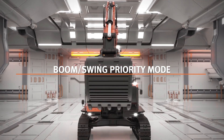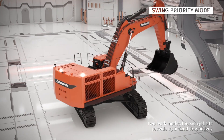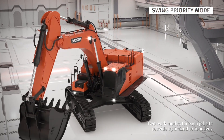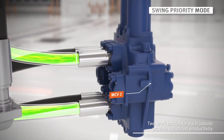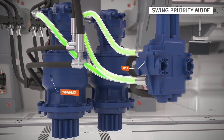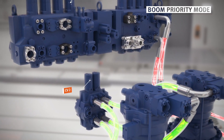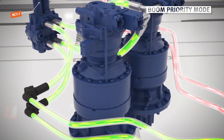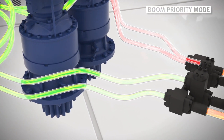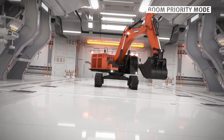The DX800LC-7 provides different speed settings for the boom and swing according to the needs of the operator. When doing a loading job that requires a large swing angle, it will be able to increase the rotational speed by selecting the swing prior mode and focusing on the hydraulic oil supplied from MCV2 on the swing device. When doing a loading job that requires a swing angle of less than 90 degrees, it will be able to increase the working speed of the boom by selecting the boom prior mode and focusing more on the hydraulic oil supplied from MCV1 and MCV2 on the boom cylinder. With various work modes for different work environments and levels of difficulty, the DX800LC-7 is able to increase productivity through faster and more efficient work.